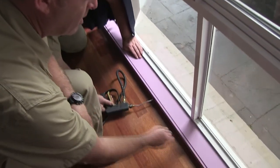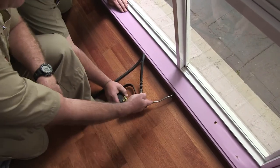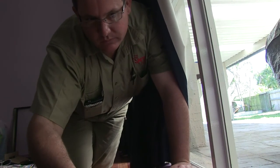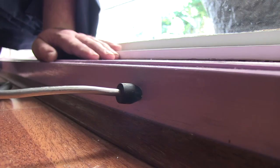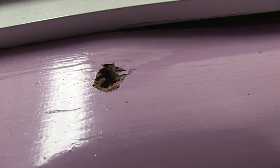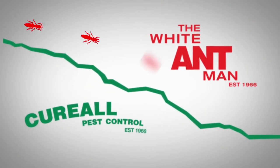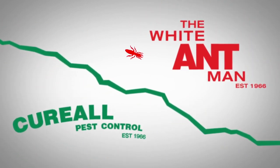Here we're treating the termite activity. Simon has drilled a series of holes throughout the timber window frame and we're injecting Premise foam into the wall cavity, timber cavities, and the termite workings inside the window sill. You can see the actual damage that has been caused.